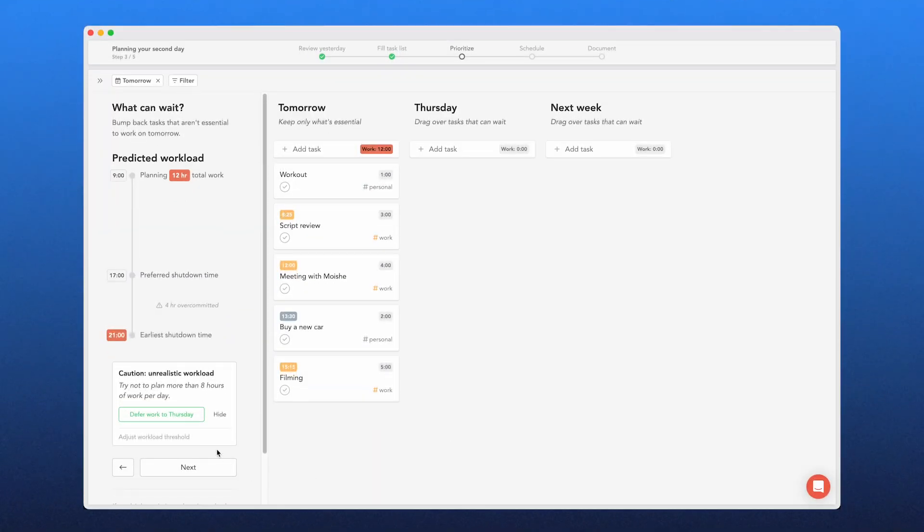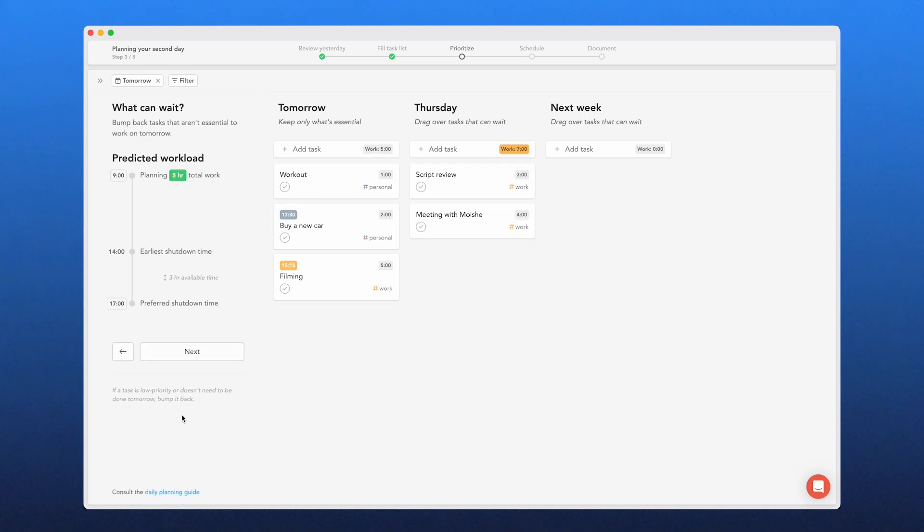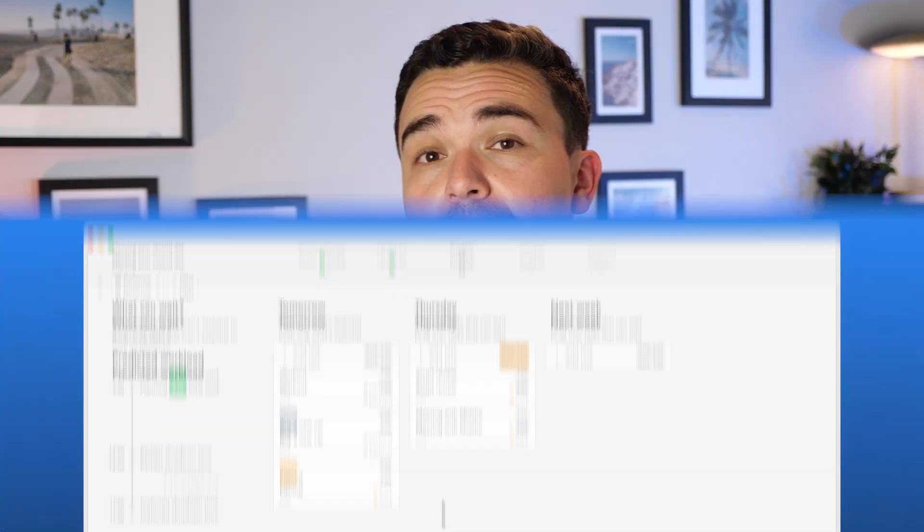When you start your day, Sunsama helps you map out a realistic workload, even warning you if you're overcommitting. As you add tasks, Sunsama tracks how much work you've scheduled and suggests adjustments if you're taking on too much. It's not full AI auto-scheduling like the other apps on today's list, but instead it acts like a gentle productivity coach, helping you balance work and personal time effectively.